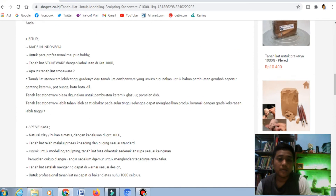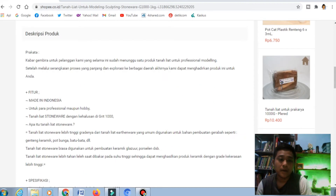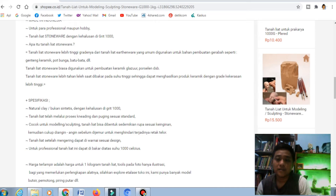Harganya pun bervariasi ya, nanti ada yang di bawah Rp15.000. Selain untuk kerajinan di sekolah, biasanya juga ada beberapa orang yang profesional yang memang profesinya adalah sebagai pembuat patung, atau mungkin membuat vas dari gerabah, dari tanah liat ini.